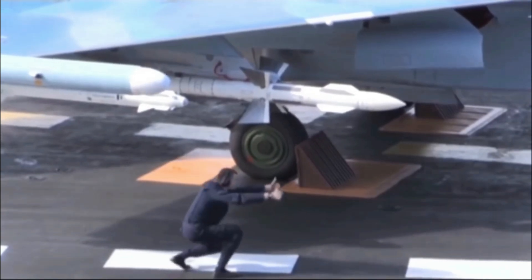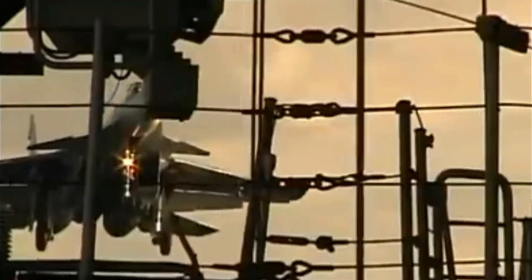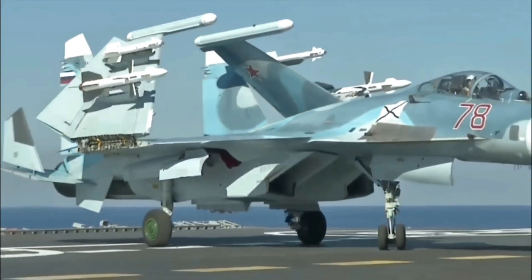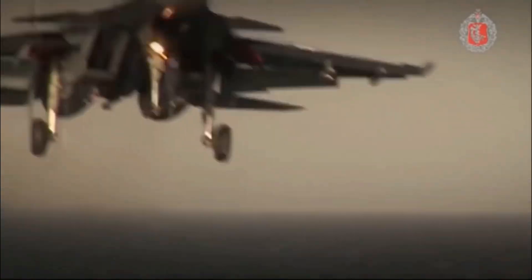It has a strengthened structure and undercarriage to handle the stress of carrier takeoffs and landings. Its wings and stabilators can fold to save space on the carrier, and it features canards and larger wings to improve lift and allow for slower, more controlled landings.